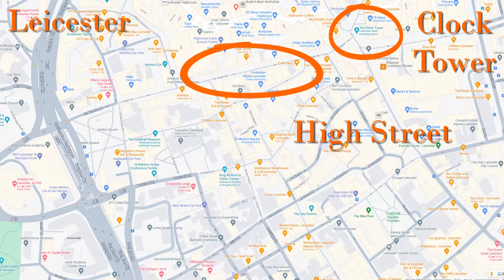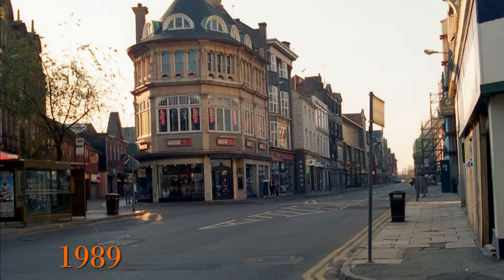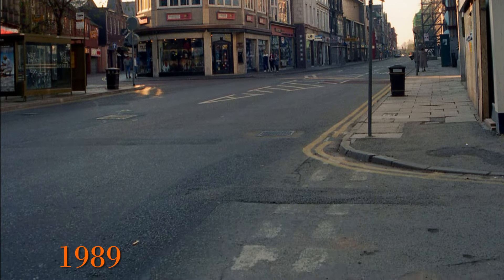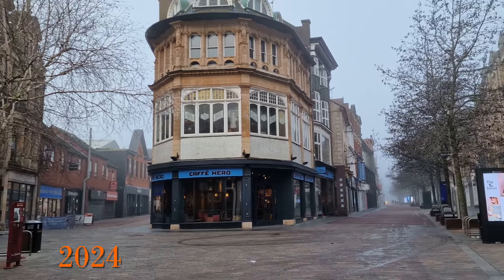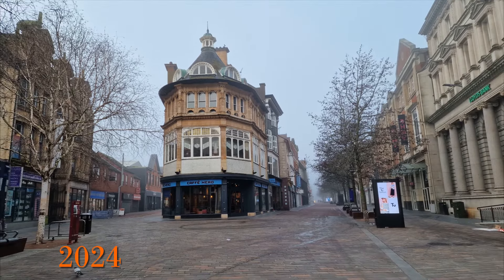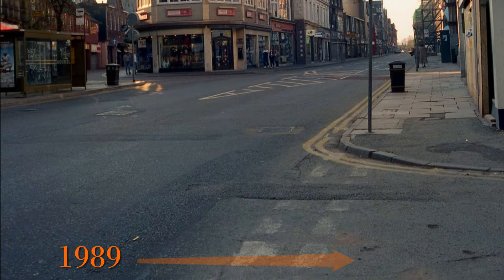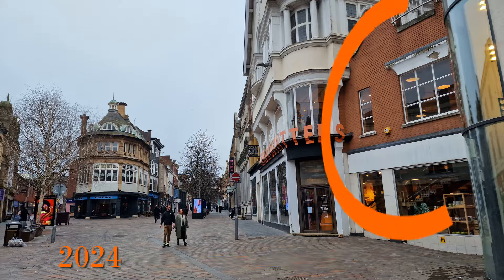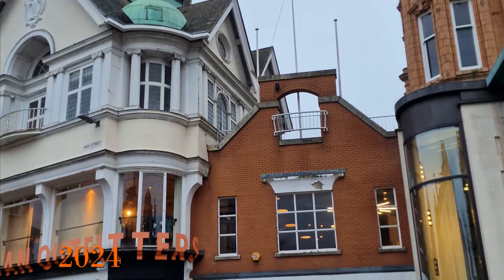Moving on to the High Street area. This is the view in 1989 of the High Street looking from the Clock Tower. If we move to 2024 we can now see Cafe Nero, which incidentally occupies a Grade 2 listed Victorian shop building. But if we come back a bit and go back to 1989, we can see there used to be a road on the right. The road has gone and we can now see a link building between the two old buildings where the road once was.